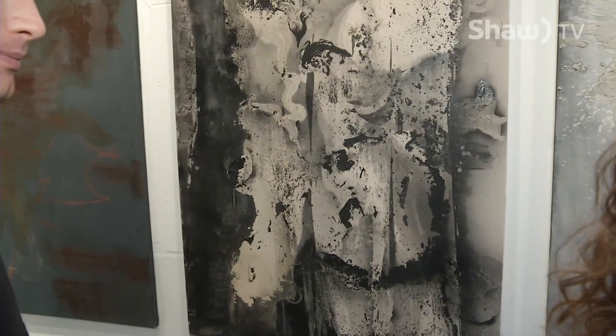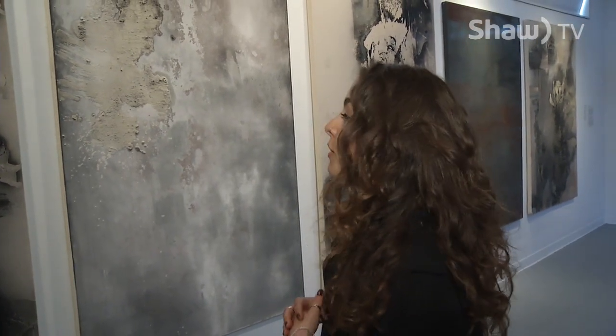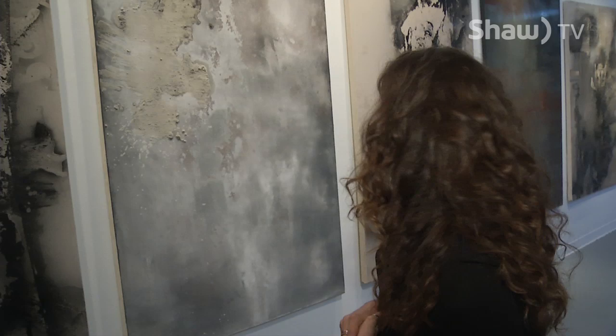I'm really just trying to capture the marks that industrial substances leave behind, so anyone who looks at these — I would like them to think whatever they want and get whatever out of it that they can.